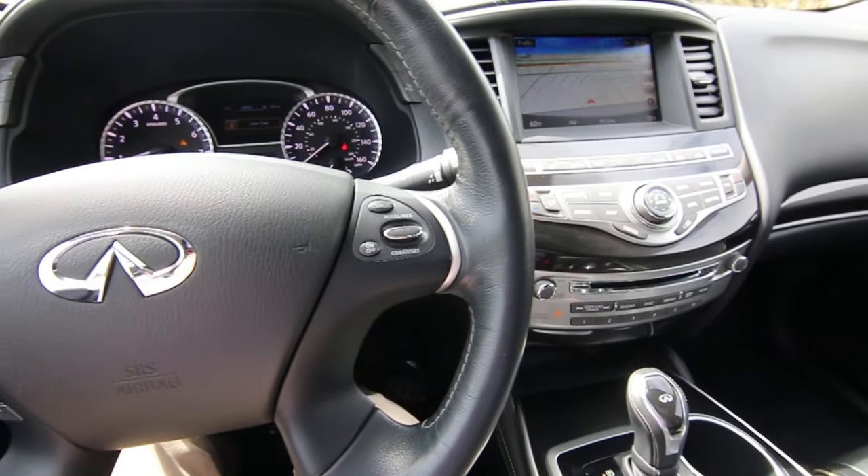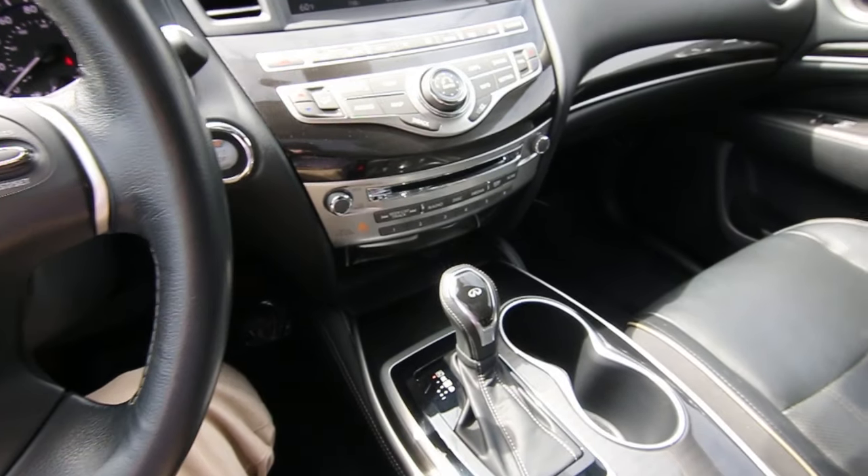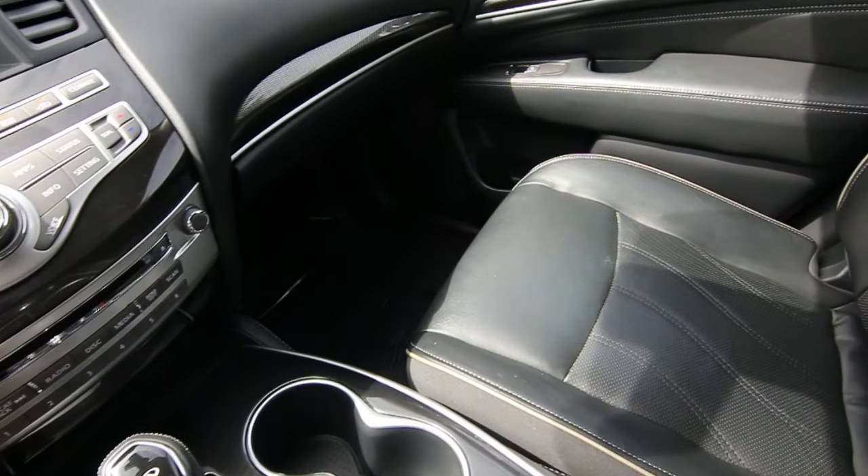Hello, Joe here from Infiniti of Tacoma. Today I'm going to tell you about this beautiful 2017 Infiniti QX60.